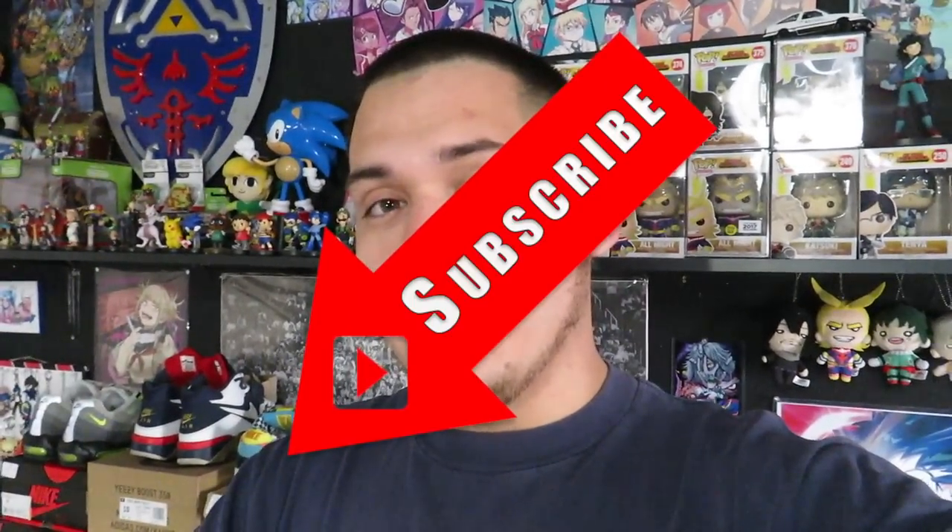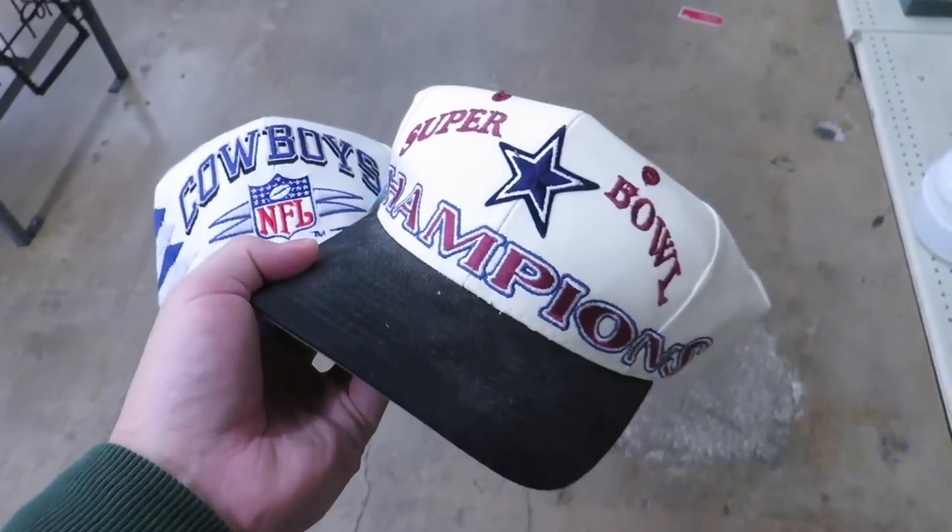What's up guys, welcome back to another trip to the thrift. We're about to head out right now to go see what we can find. Before we do that, please hit that like button if you're enjoying the videos, subscribe down below if you want to see more, and drop a comment down below — I'll try to respond to all the comments that I can. Let's go see what we can find.